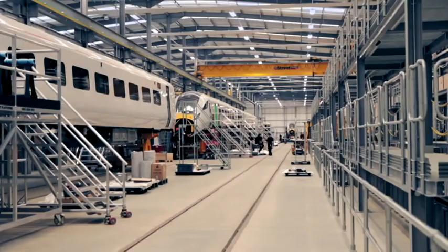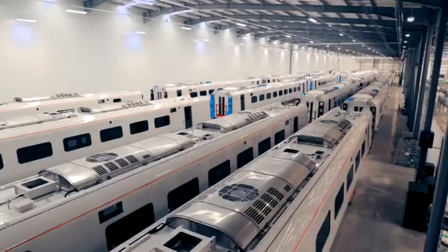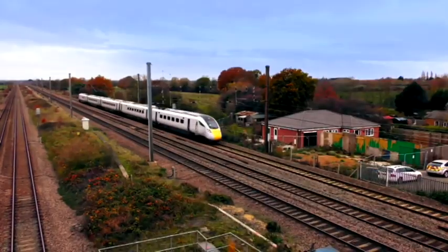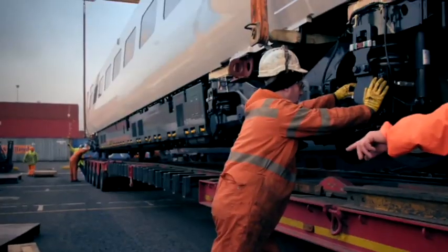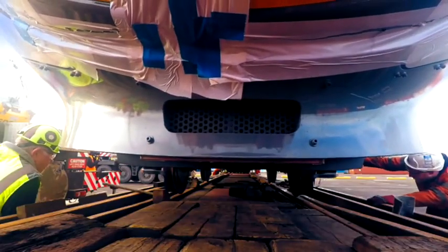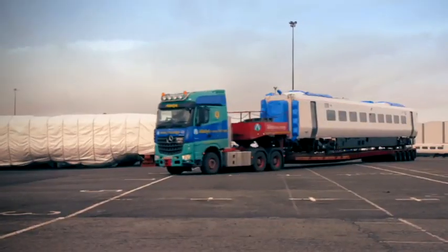A groundbreaking high-speed passenger train built in Japan. The Itachi 800 is a new type of intercity train. Can a team move this pristine train more than 14,500 miles around the world?